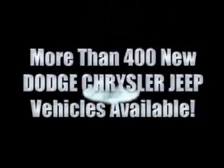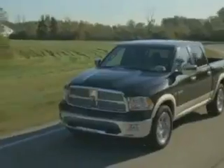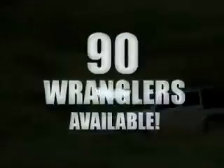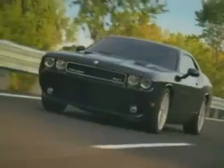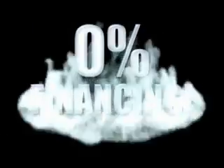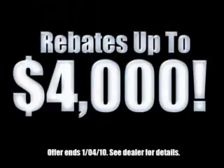For the 400 new Dodge, Chrysler, and Jeep vehicles available, we've got your Ram Tough trucks. If you want a Wrangler, we've rounded them all up. We're so big, we've got over 30 Dodge Challengers. We've got 0% financing or get huge immediate rebates.